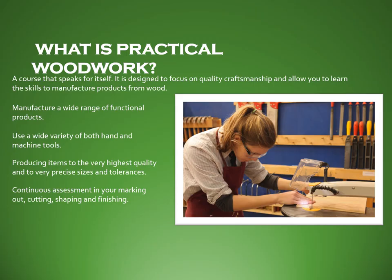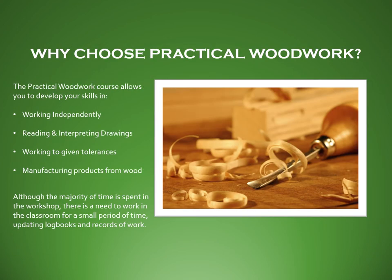The second subject within Technical, and probably the most popular choice, is Practical Woodwork. This course is fairly self-explanatory — in S3 we develop your skills and confidence using bench tools, fixed workshop machinery, and power tools through three or four different projects throughout the year. Ultimately we aim to develop your skills to a level that allows a smooth transition in S4 to National 4 or National 5, ensuring you can read drawings, work safely, and make artefacts to fine tolerances in line with SQA specifications.